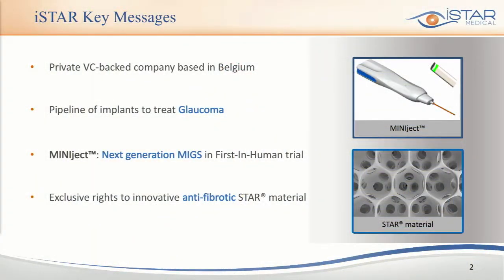Who are we? We are a VC-backed company based in Belgium. We're 15 full-time employees and we have a pipeline of products to treat glaucoma, with a focus on a mixed device called Miniject. What's special about our company is that we work based on a very special material called Star, which is anti-fibrotic by design.